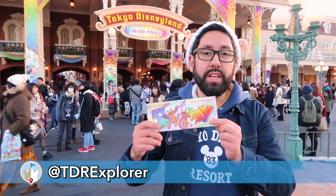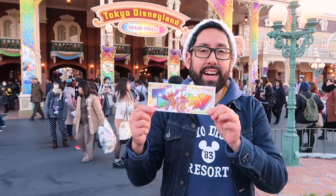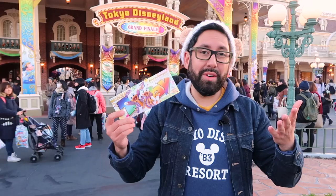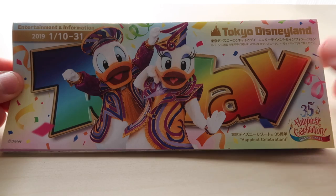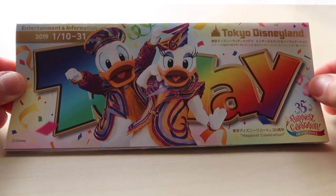Hey fellow Explorers, it's January. You know what that means? New food and merchandise here at Tokyo Disneyland. Today I'm going to take you through the today guide to show you what is new. Let's take a look at what's new for January at Tokyo Disneyland, and it's the start of the grand finale of the 35th anniversary.